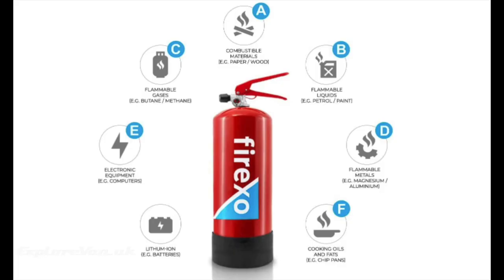Here you can see that the Fire XO extinguisher is approved for combustible materials like paper and wood, flammable liquids like petrol and paint, flammable gases like butane or methane, flammable metals like magnesium or aluminium, electrical equipment, cooking oils and fats, and lithium-ion batteries.